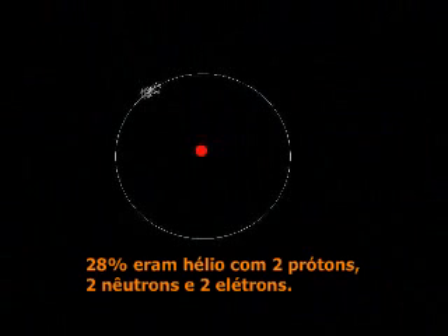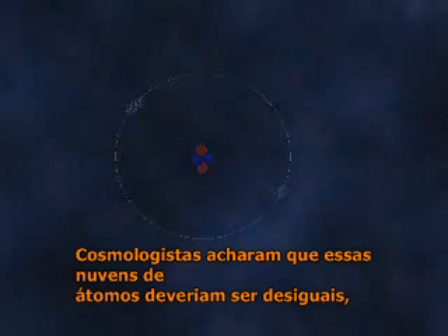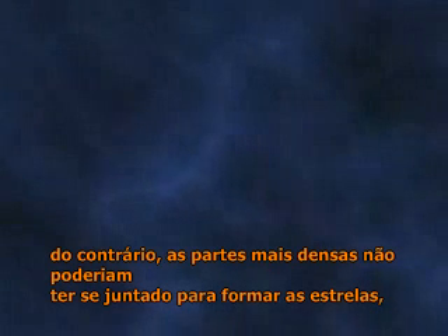28% were helium, which has two protons, two neutrons and two electrons. Cosmologists thought this cloud of matter must have been patchy, denser in some parts than others. Otherwise the denser parts couldn't have come together later to form stars.